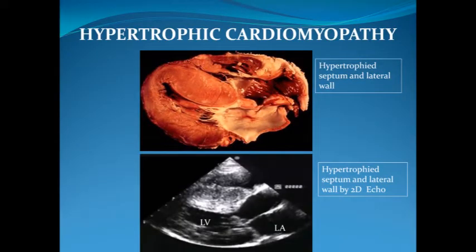Hypertrophic cardiomyopathy is characterized by an abnormally thickened left ventricular wall that is not explained by loading conditions like hypertension or valvular heart disease.